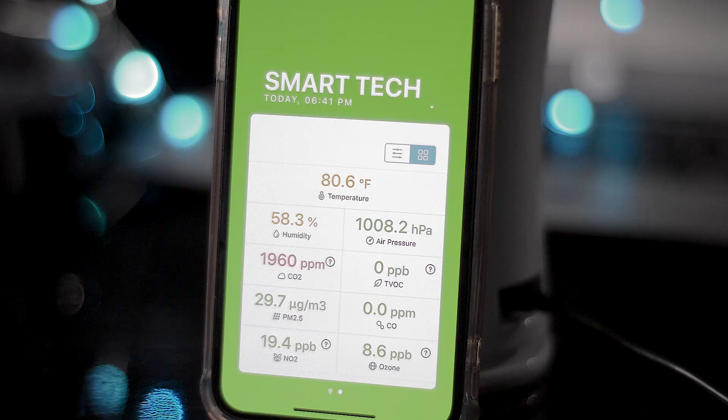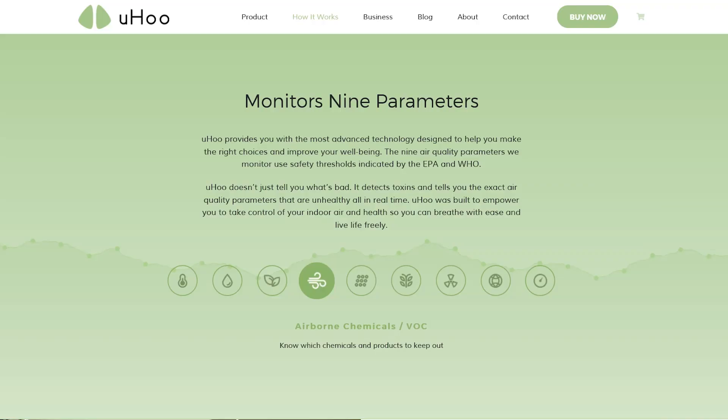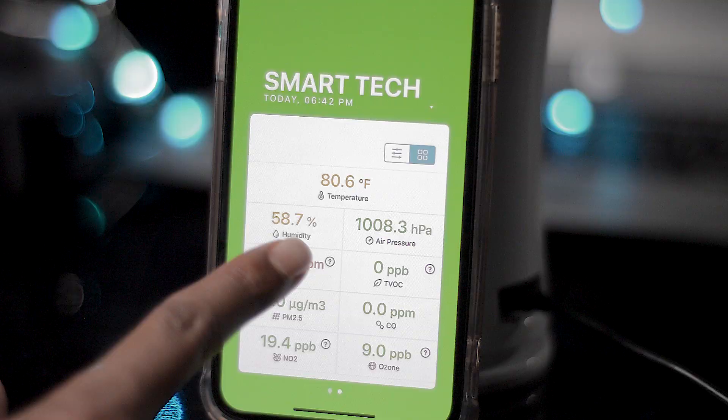There's also carbon dioxide level monitoring. A good CO2 level will actually make you feel less nauseous and give you a clearer mind when levels are stable.